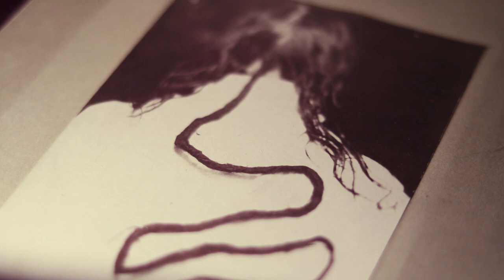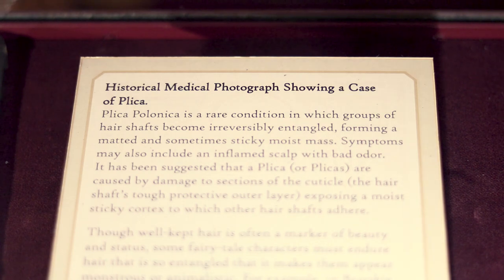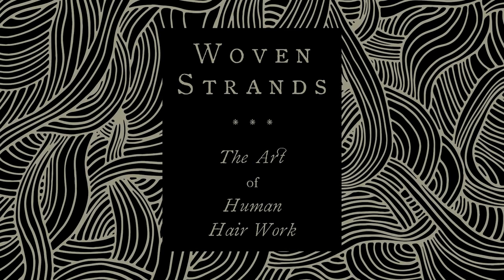This is a historical medical photograph showing a case of plika. Plika is a rare condition in which groups of hair shafts become irreversibly entangled, forming a matted and sometimes sticky, moist mass.